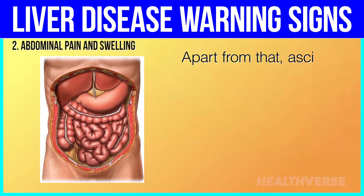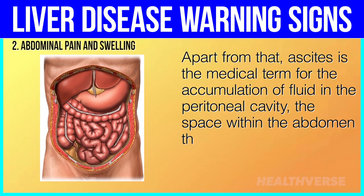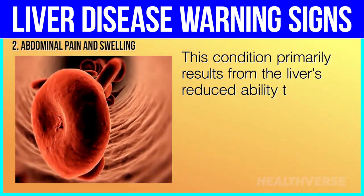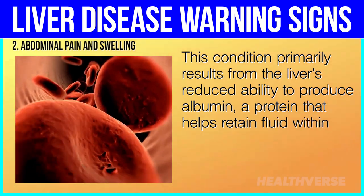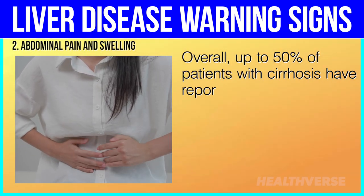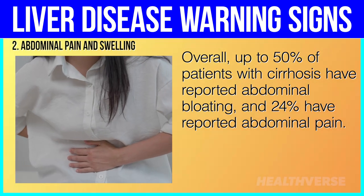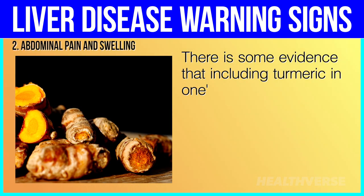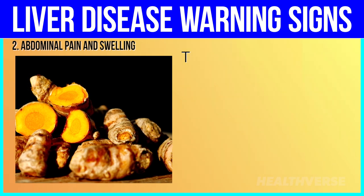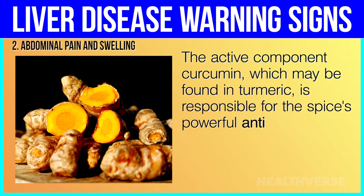Apart from that, ascites is the medical term for the accumulation of fluid in the peritoneal cavity, the space within the abdomen that houses various organs. This condition primarily results from the liver's reduced ability to produce albumin, a protein that helps retain fluid within the bloodstream. Overall, up to 50% of patients with cirrhosis have reported abdominal bloating and 24% have reported abdominal pain. There is some evidence that including turmeric in one's diet may lessen the severity of abdominal pain brought on by liver damage, as its active component curcumin has powerful anti-inflammatory effects.